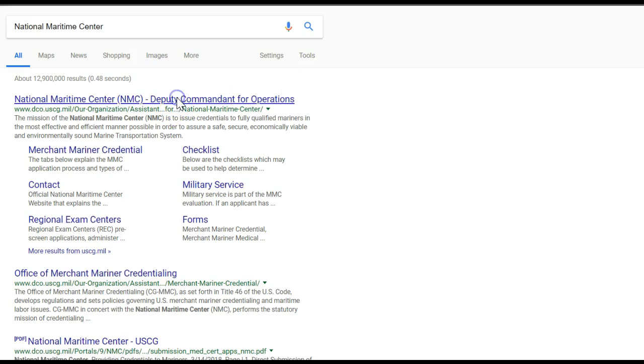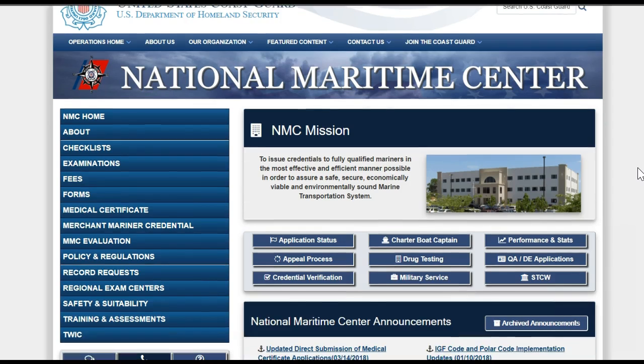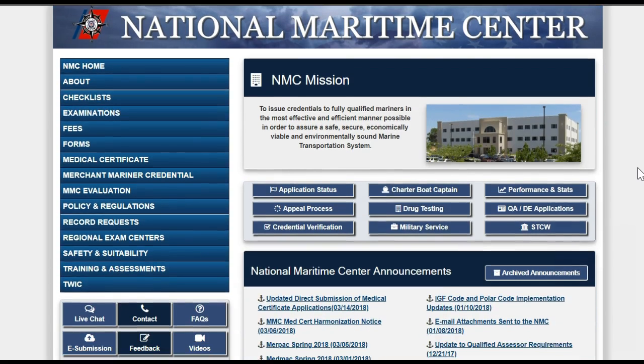The NMC website can be overwhelming because they are trying to share so much information with you. I'll cover some of the most useful and important aspects of the website, but I recommend you spend time exploring it on your own later.